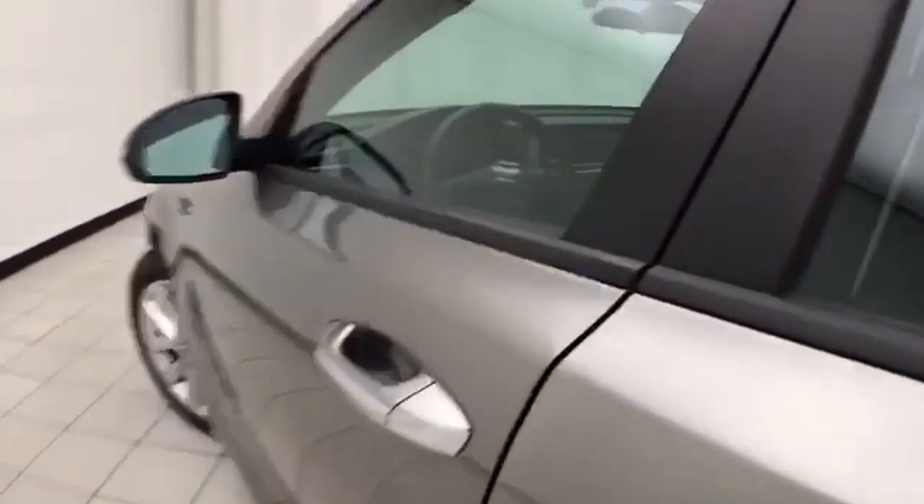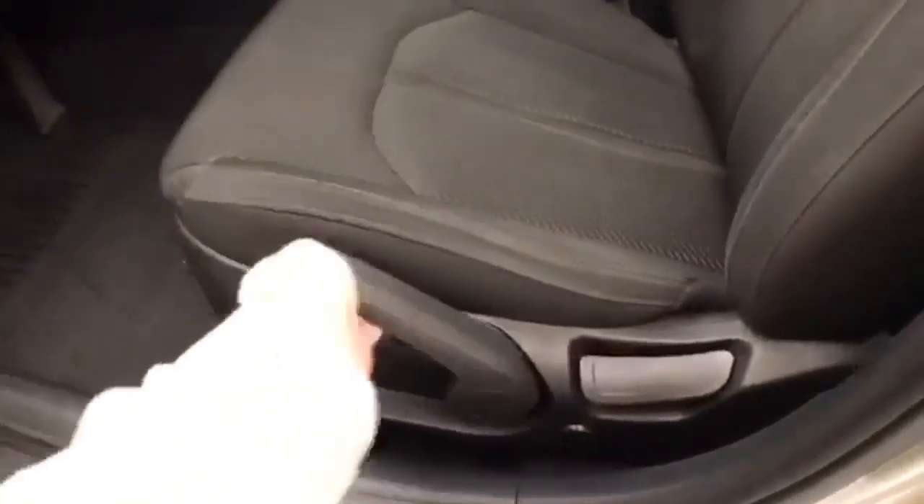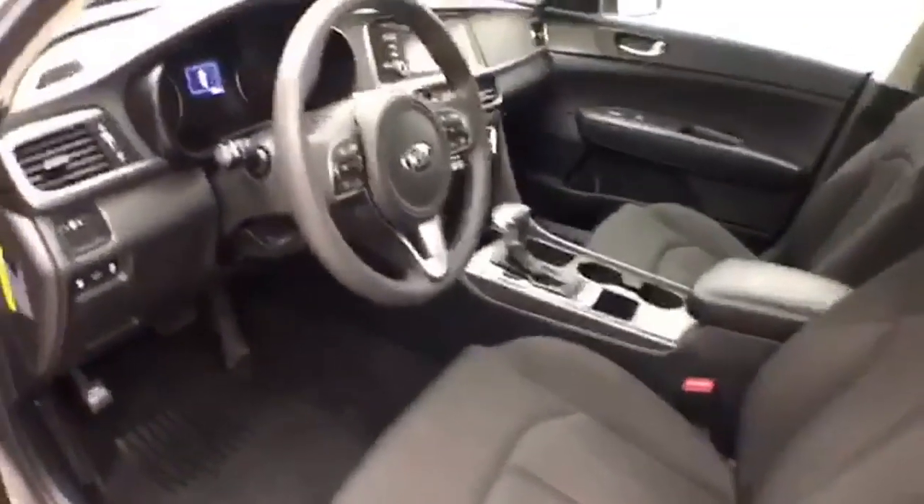This LX has keyless entry, power windows, locks, and mirrors. Light adjust for the driver's seat, along with the tilt and telescopic steering wheel to put you in that perfect driving position.